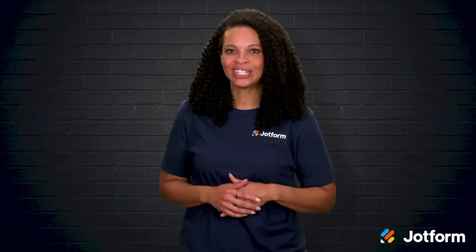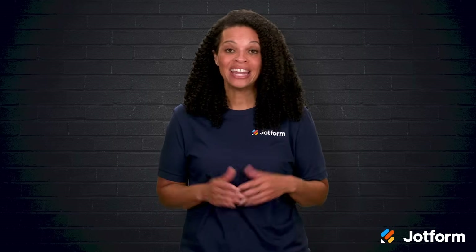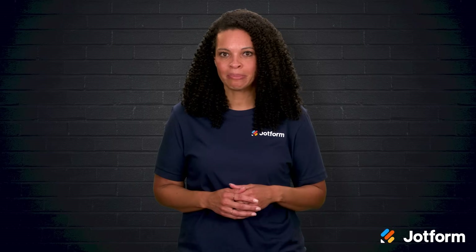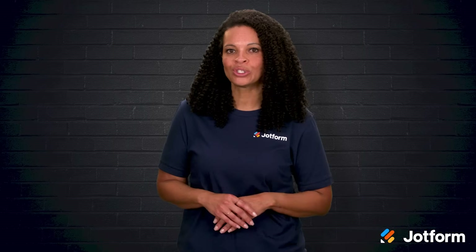Have you ever felt like running your Shopify store leaves you juggling a thousand things at once? You're not alone, and luckily you don't have to do it all by yourself anymore. AI chatbots are here to help take a load off your shoulders and keep your customers happy at the same time. I'm Penny with JotForm, and in this video we'll talk about how an AI chatbot can transform your Shopify store's customer support and sales. I'll walk you through some of the top tools to consider, and by the end you'll have a clear idea of how to choose one that fits your needs best. Let's jump right in.